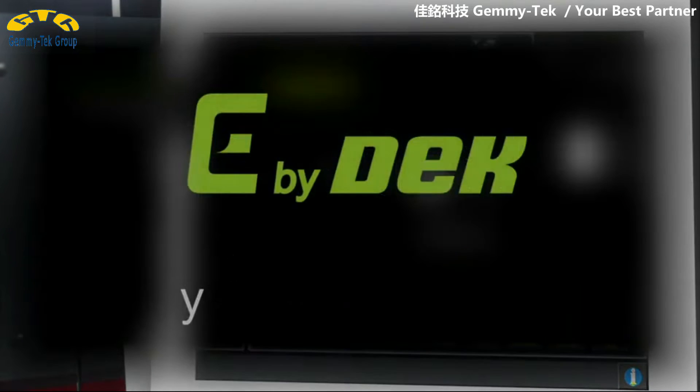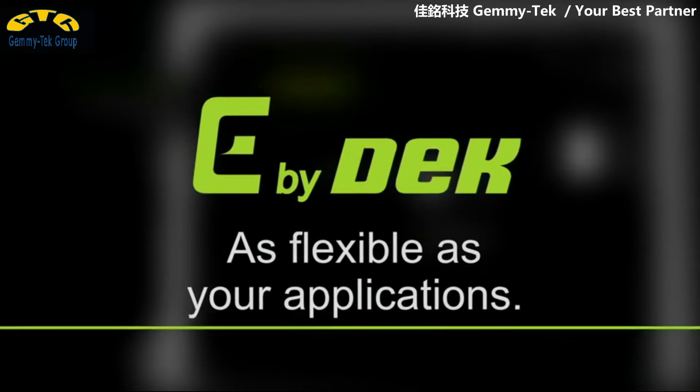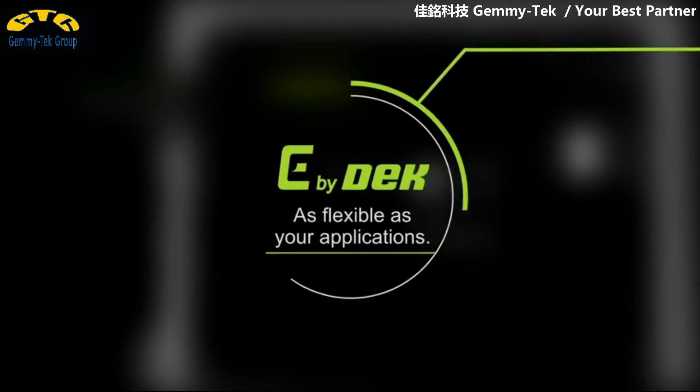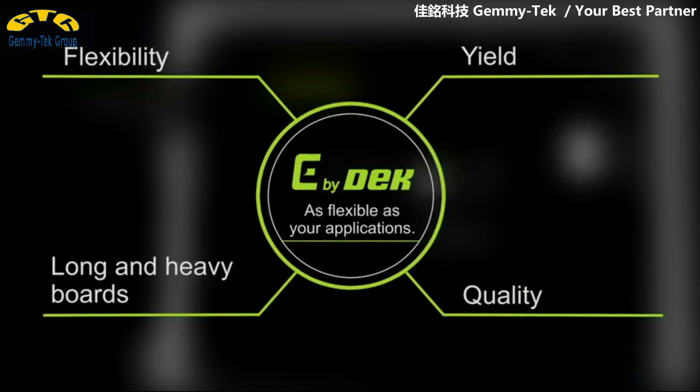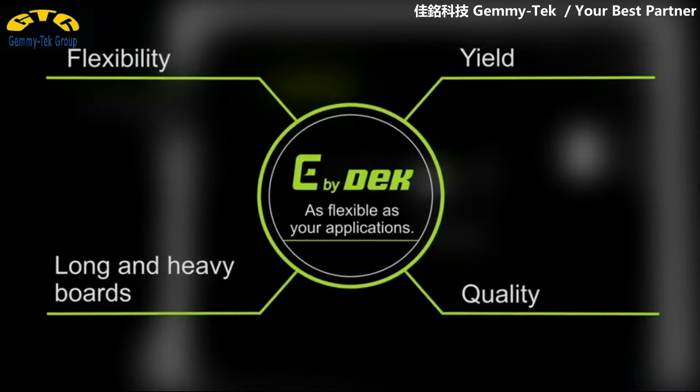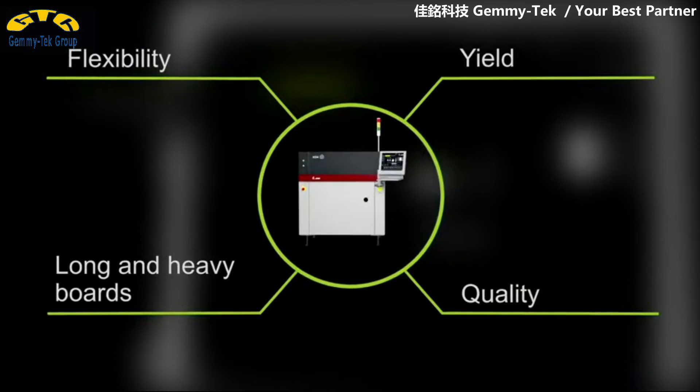Each SMT factory has its own special challenges. That's why you can equip your E by DECK with options for all your requirements. Custom-tuned with perfectly coordinated options, it will deliver printing results that make your customers happy and raise your SMT production to a new level.